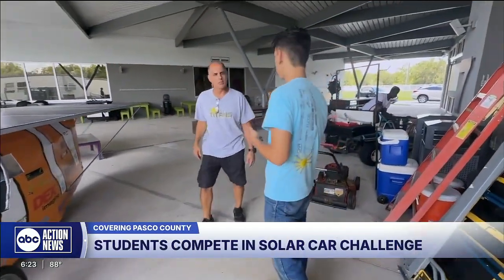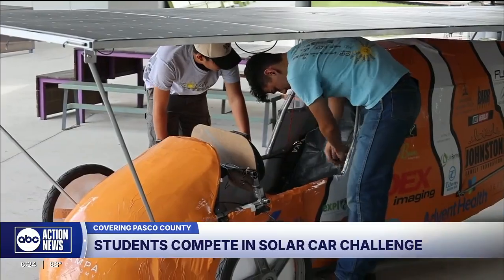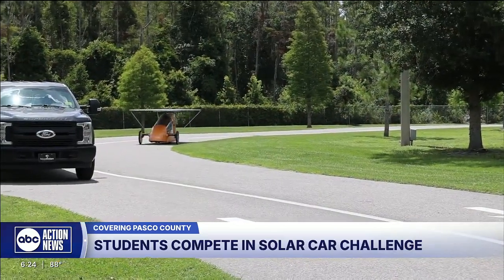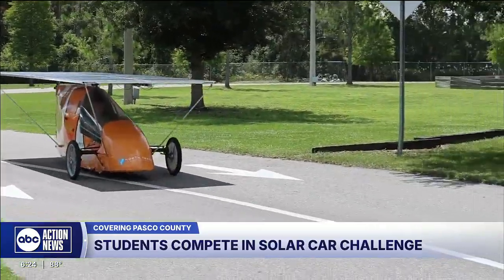It all started with Ronnie Pittman's intro to engineering class. In the class, he taught them how to weld, how to fabricate, how to bend, how to cut metal, and electrical — all of it. And then they figured this would be a great project because it ties all of that into one thing. His students at North Tampa Christian Academy turned those skills into a solar powered car that keeps getting better every year.